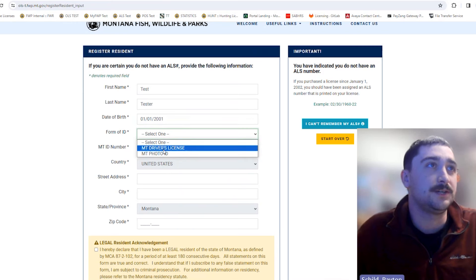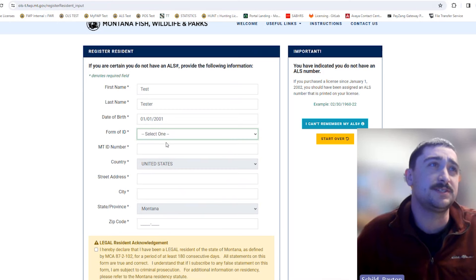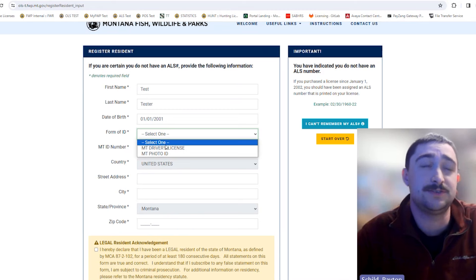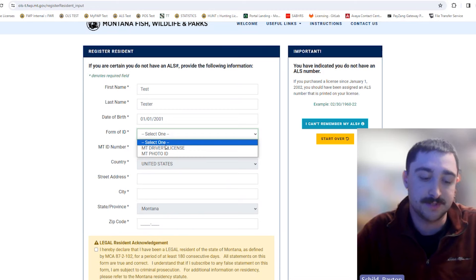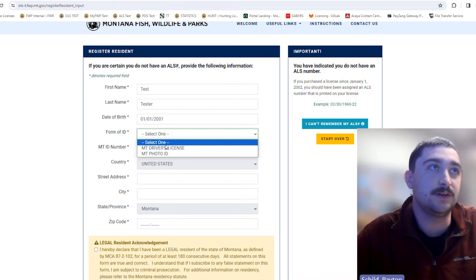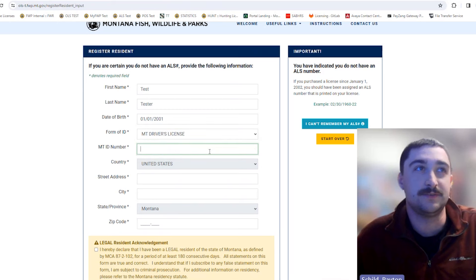We require a Montana driver's license or photo ID to verify your residency status. If your driver's license is new and was issued less than six months ago, you will not be able to purchase resident licenses online. In that case, you'll need to go into an FWP office. As long as you meet all the other residency requirements, they'll have you sign an affidavit and can sell them to you there. If your driver's license is older than six months, you can register online.